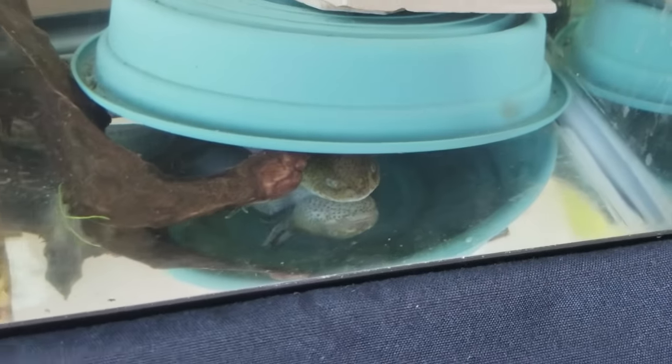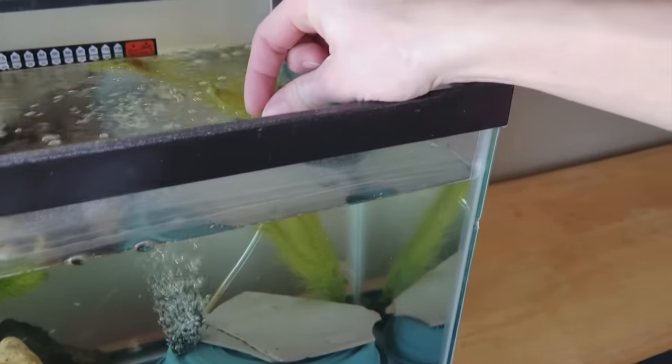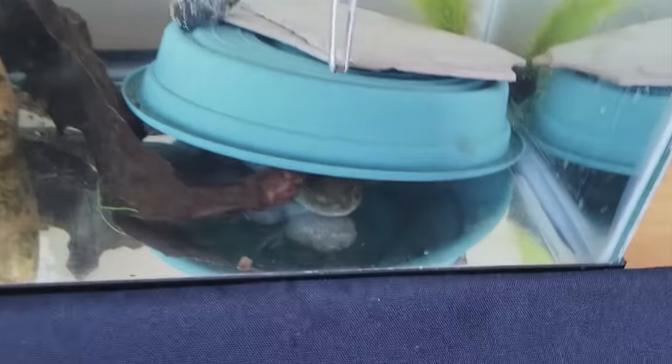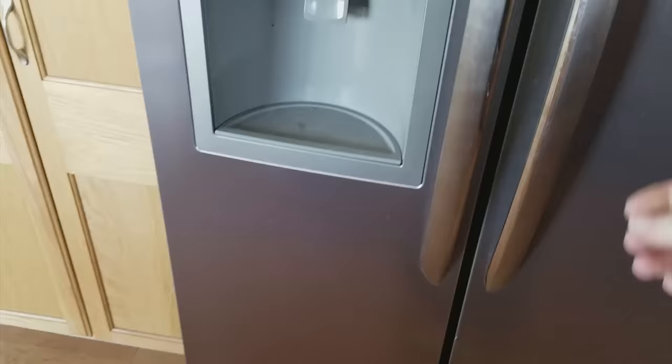Let's see if the larval salamander is hungry. This is not an axolotl even though he looks just like one — they're very closely related. He is a larval salamander you've seen in previous videos. He is not hungry today, so we'll just move on to feeding some snakes that are due to eat.